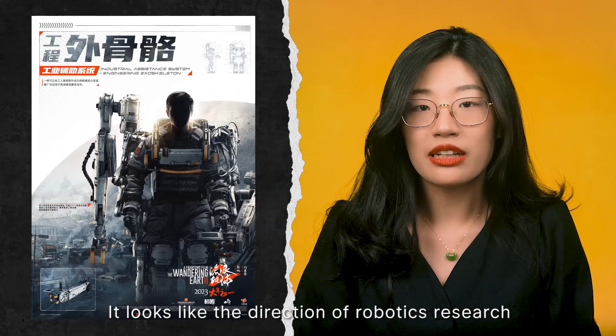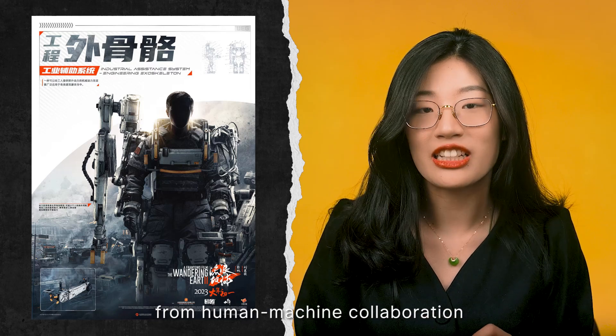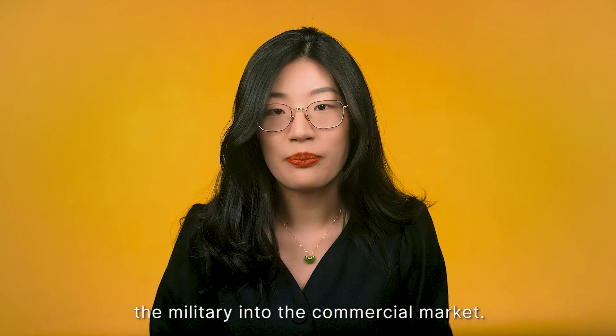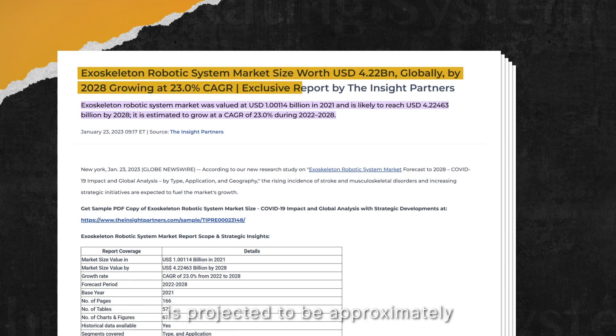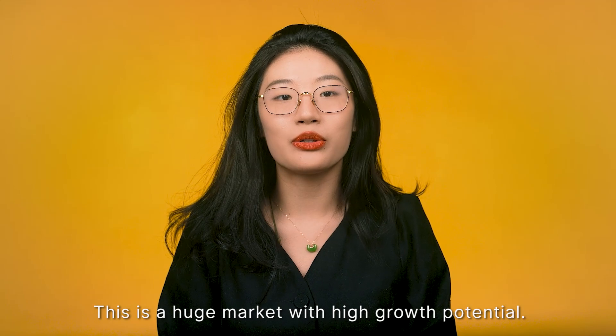It looks like the direction of robotic research and development is gradually shifting from human-machine collaboration to human-machine integration. Exoskeleton technology is moving from military into the commercial market, and semi-robotics may become a norm in the future. By one account, the global market value for exoskeleton robots is projected to be approximately $4.2 billion US dollars by 2028, growing at a 23% compound annual growth rate from 2022 to 2028. It's a huge market with high growth potential.